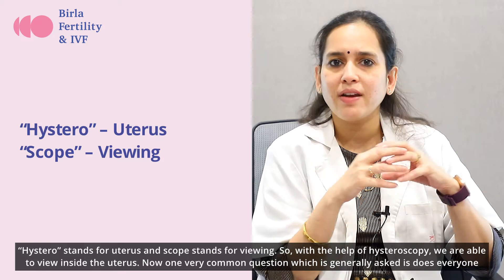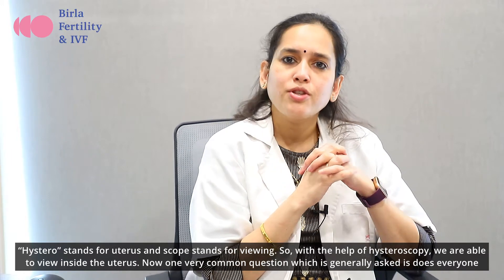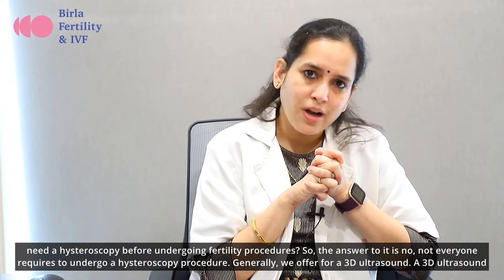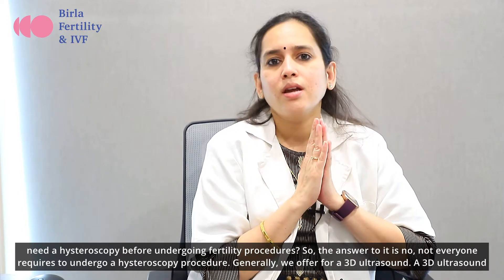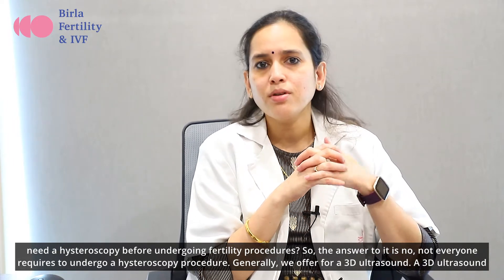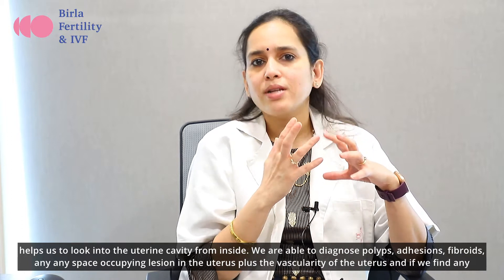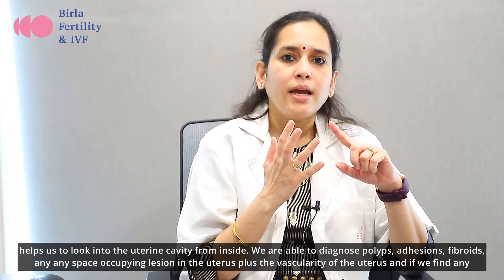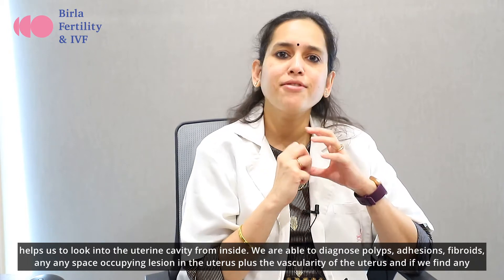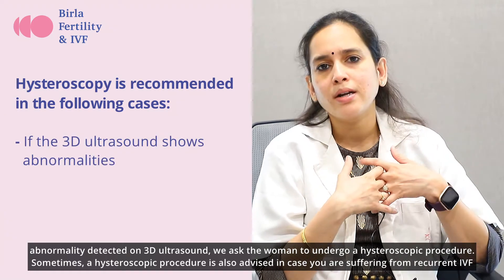With the help of Hysteroscopy, we are able to view inside the uterus. One very common question is: does everyone need Hysteroscopy before undergoing fertility procedures? The answer is no — not everyone requires it. Generally, we first offer a 3D ultrasound, which helps us look into the uterine cavity from inside. We are able to diagnose polyps, adhesions, fibroids, and any space-occupying lesion inside the uterus, as well as the vascularity of the uterus. If we find any abnormality on the 3D ultrasound, we ask the woman to undergo a Hysteroscopic procedure.